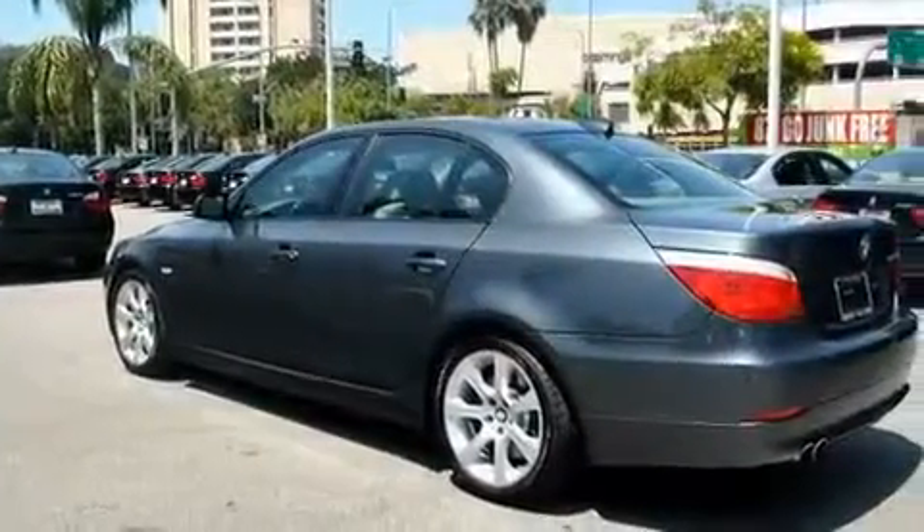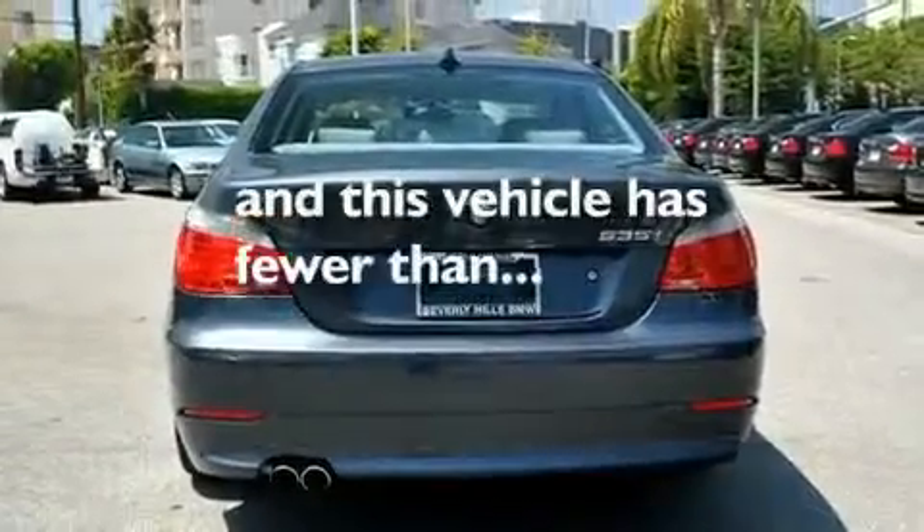Its top features include a heated steering wheel, heated front seats, cruise control, rain-sensing wipers, and this vehicle has fewer than 18,000 miles on the odometer.